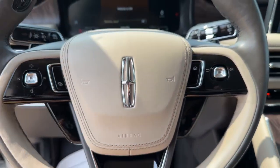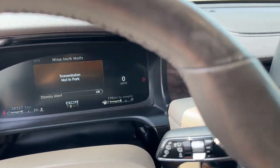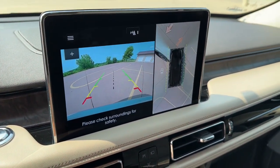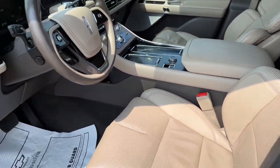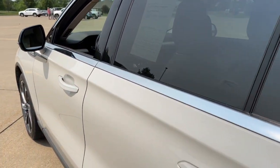From its standard suite of driver assist tech, to its premium entertainment system, to its gusty power, this vehicle is designed to elevate all of your adventures. These are just some of the great options this vehicle comes with.